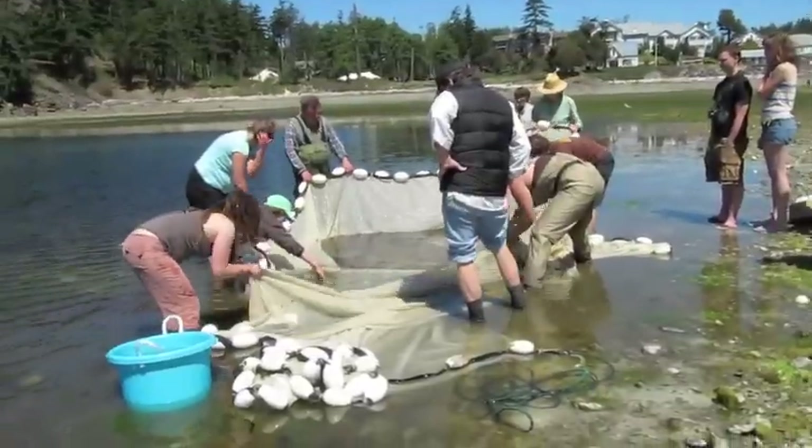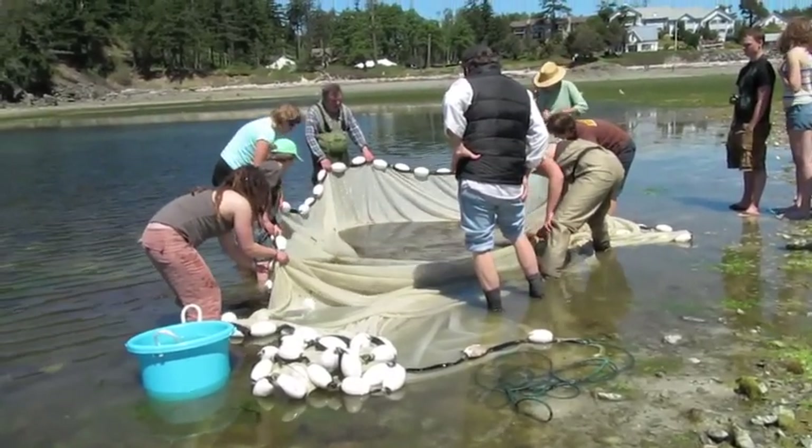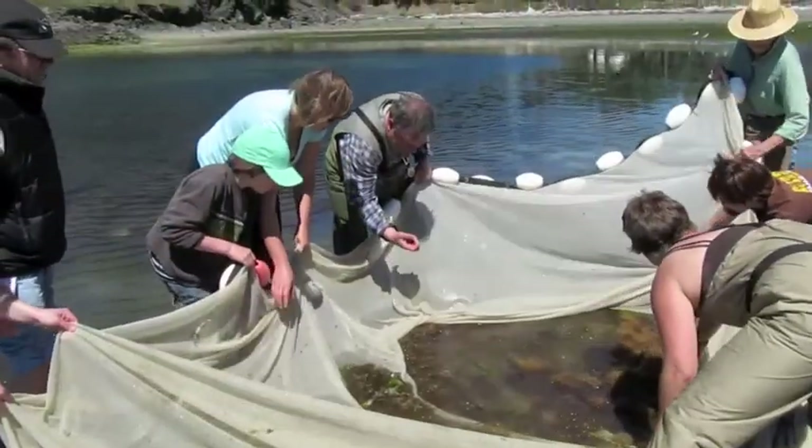Once we get the bottom in, we can just turn this into a net pen so that the fish are in good shape. Let it down.